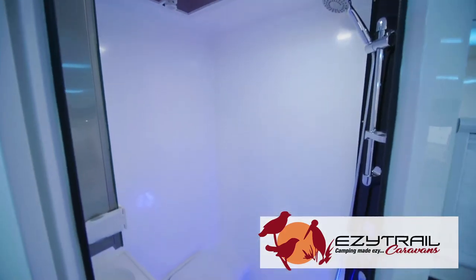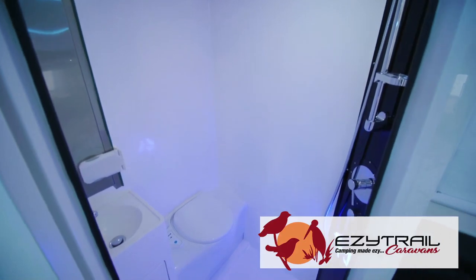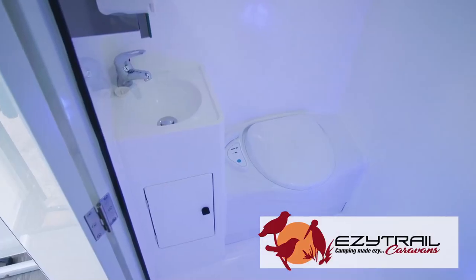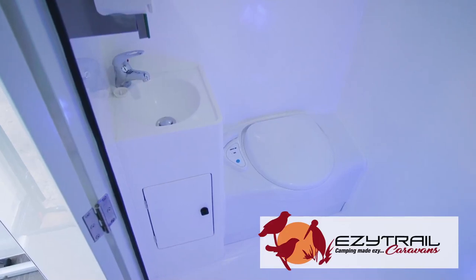And what a size ensuite for this van. Inside you'll find your shower, a convenient night light for the kids, toilet, and a new one-piece shower base — everything you need.